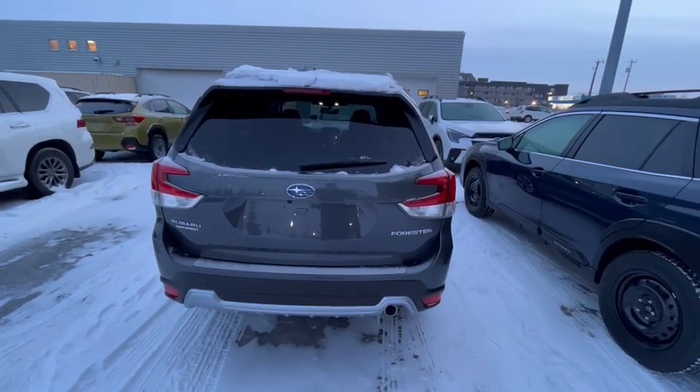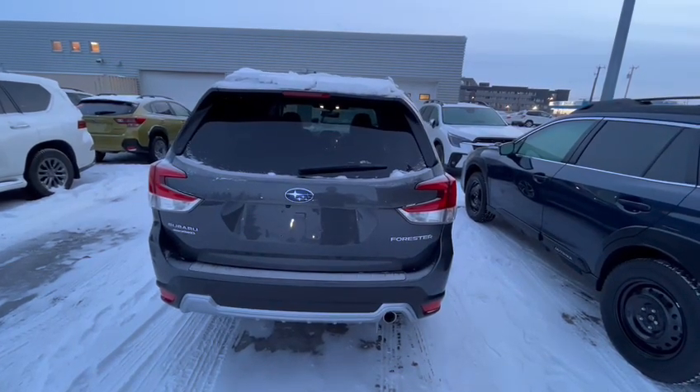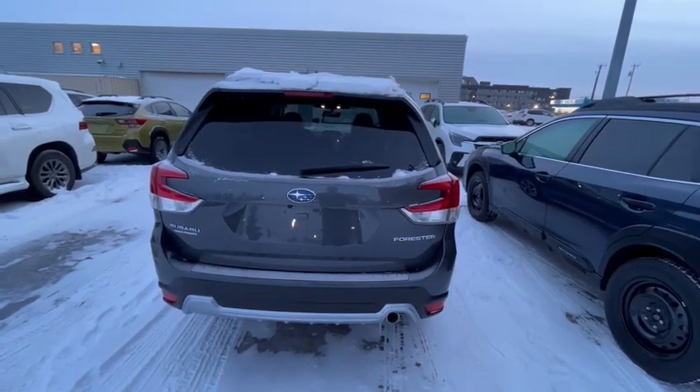And that's everything for the Forester. If you wanted to book an appointment on that one, feel free to give me a call at 780-989-0700 and I'd be happy to help you out.